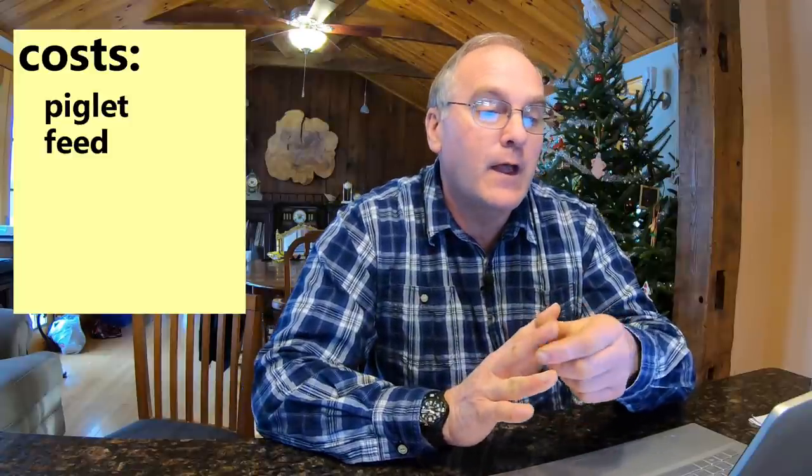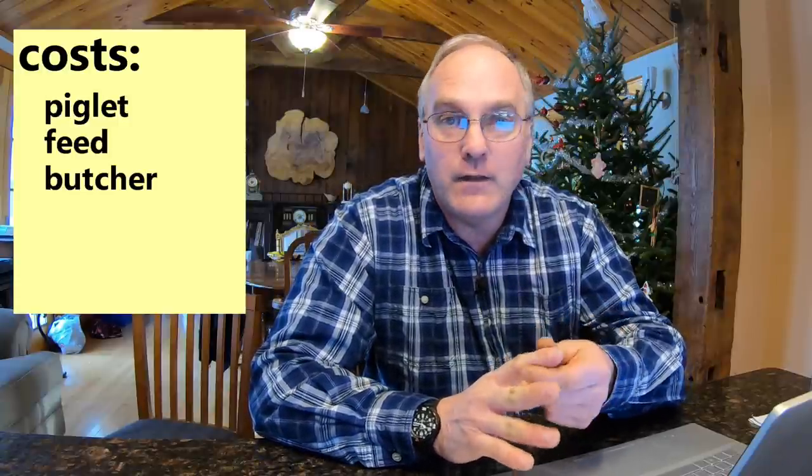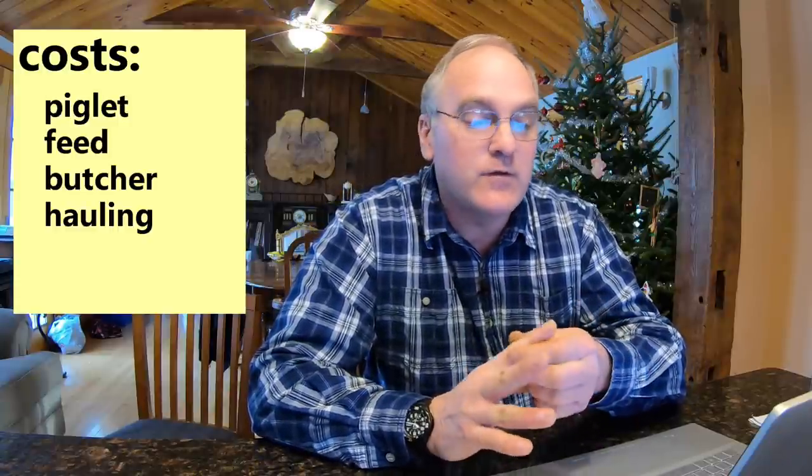When you make your marketing plan, you need to tout the differences between supermarket pork and your pork. Now let's move to the raising cost side of the equation, and again let's keep it simple. For my example, I'm going to use four basic costs for raising a pig: the cost of purchasing the feeder pig (the two-month-old piglet), the cost of feed to bring that piglet up to butcher weight, what the butcher costs are, and the hauling fee — which is minor in the big scheme of things, but let's include it.